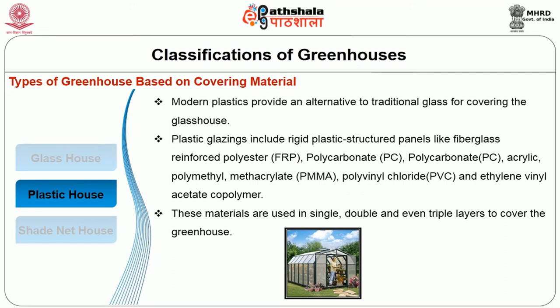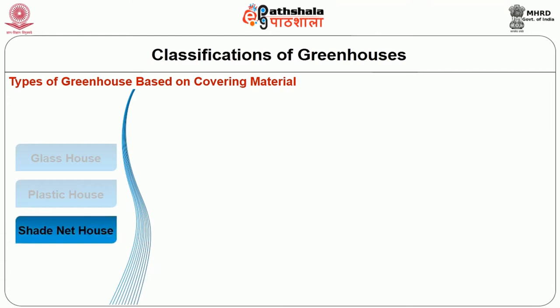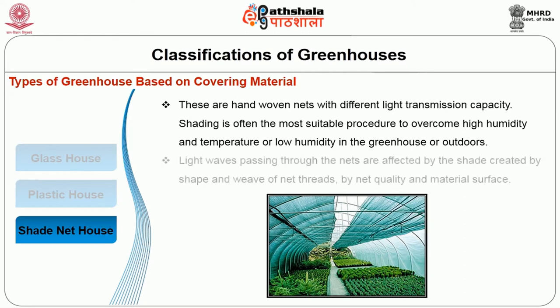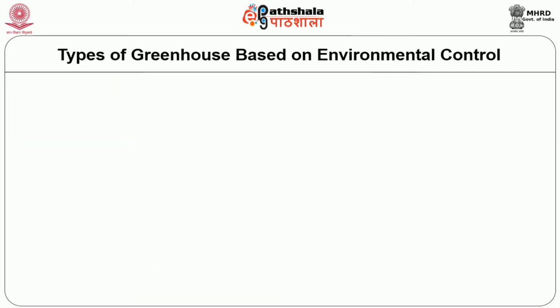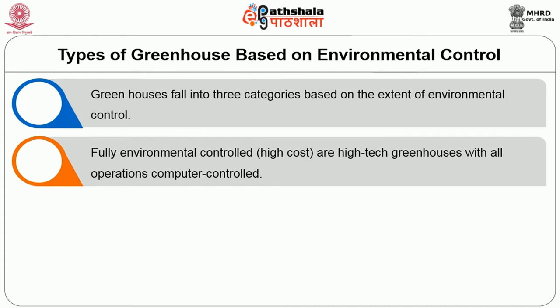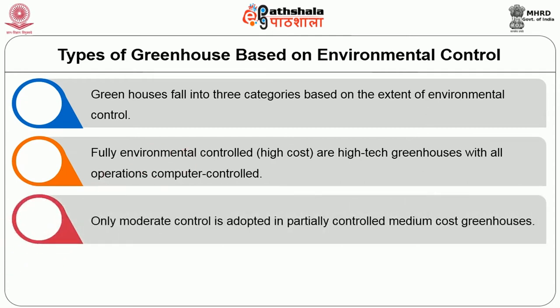Under shade net house: these are hand-woven nets with different light transmission capacity. Shading is often the most suitable procedure to overcome high temperature, high humidity or low humidity in the greenhouse or outdoors. Light waves passing through the nets are affected by the shade created by the weave of net threads, net quality and material surface. Types of greenhouse based on environmental control fall into three categories: fully environmental control — high cost or high-tech greenhouses with all operations computer-controlled; partially controlled — moderate control adopted in medium-cost greenhouses; and naturally ventilated — only natural ventilation utilized, which is a low-cost greenhouse.